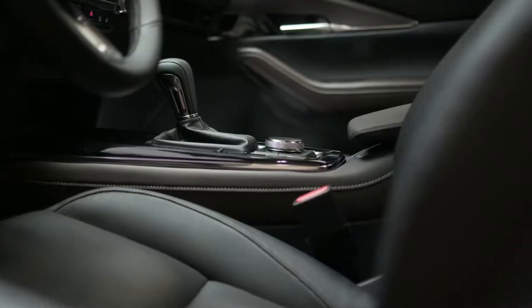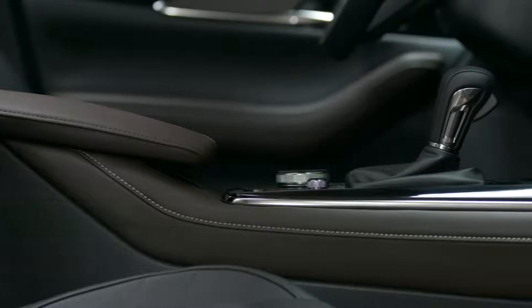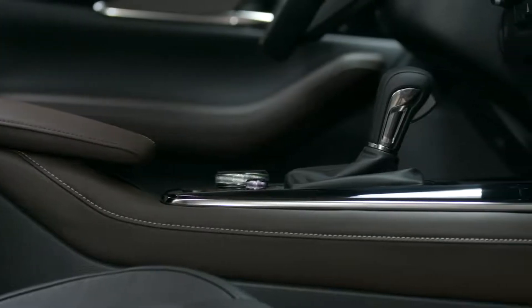The premium crafted interior surrounds you with quality you can see and feel in every detail, with stitching reminiscent of the finest leather goods. Every detail is made sleek and bold to create a rich, refined space with a handmade feel.